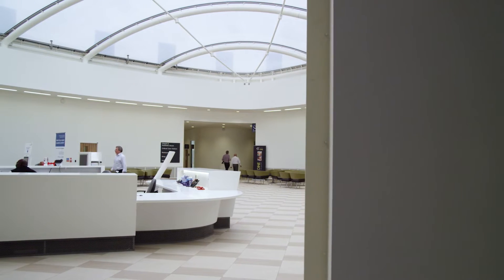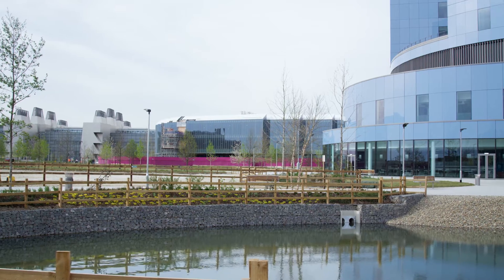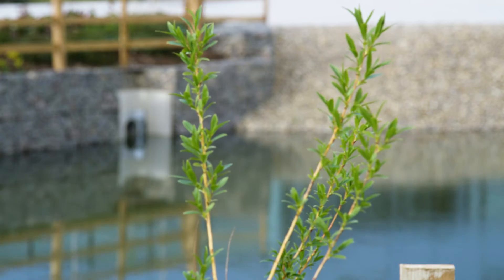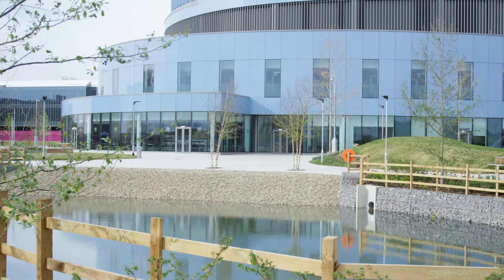When we first started to design the new hospital we had all of our design meetings at the original hospital, which is on a beautiful parkland setting. We wanted to incorporate the Duck Pond which is so integral to the setting of the original Papworth, so we actually brought the pond to the new Papworth and it's in the landscaping.